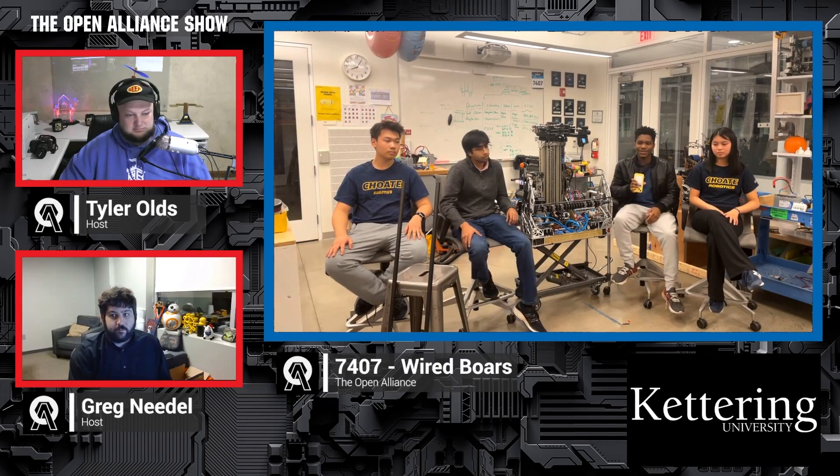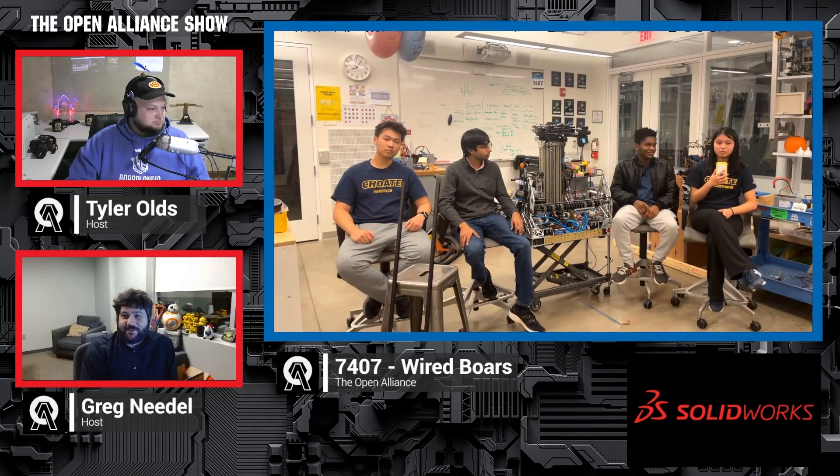My name's William, and I worked on the CAD, specifically a lot on the climber. I'm Sid, I'm a lead programmer, and I've been working specifically on the odometry and autonomous. Hey everyone, my name is Sebastian. I'm another lead programmer — I worked on the claw and the arm system for picking up and dropping off game pieces. Hi, my name is Anne. I'm on the programming team, and I've been focusing on auto-pathing and also making the key map.